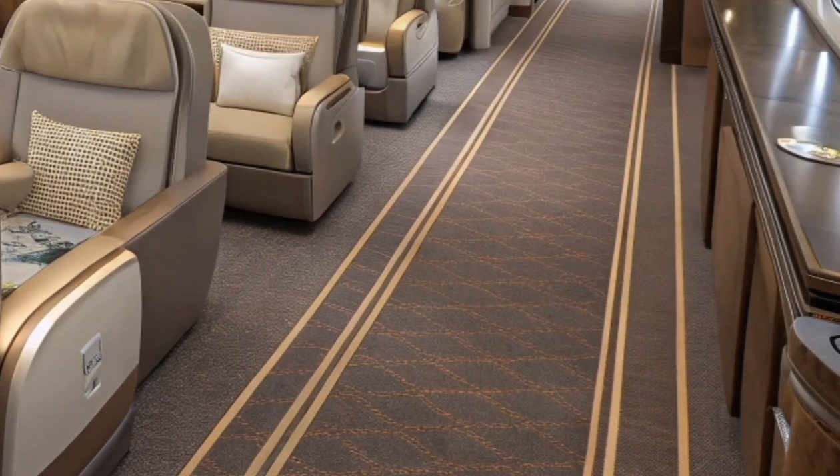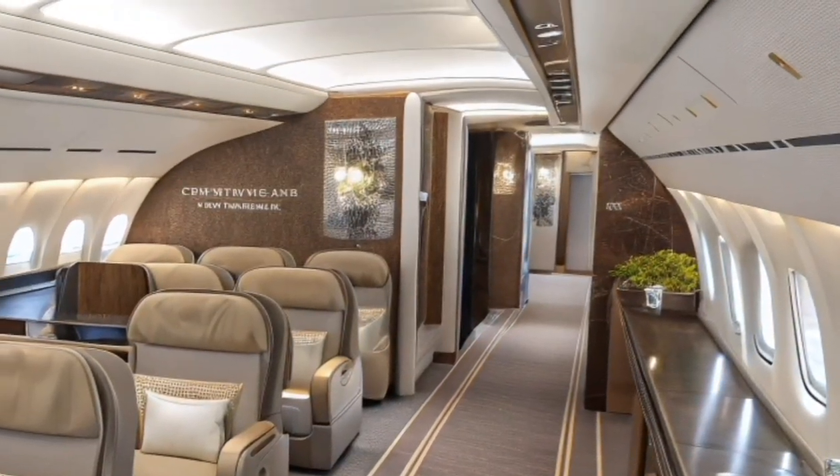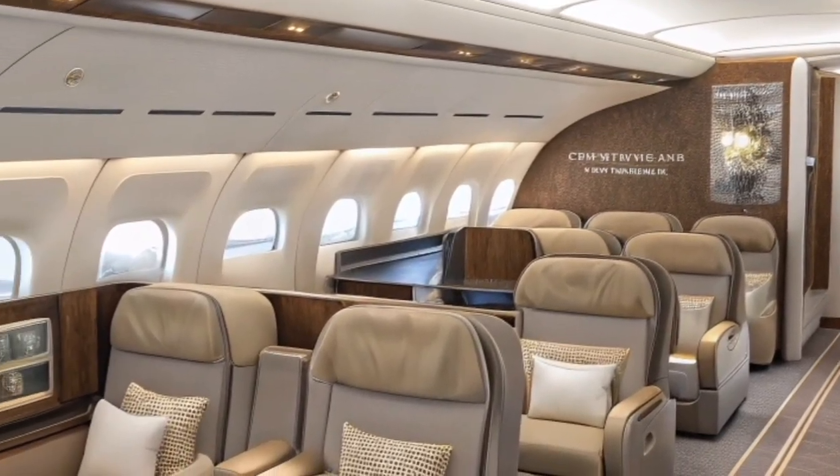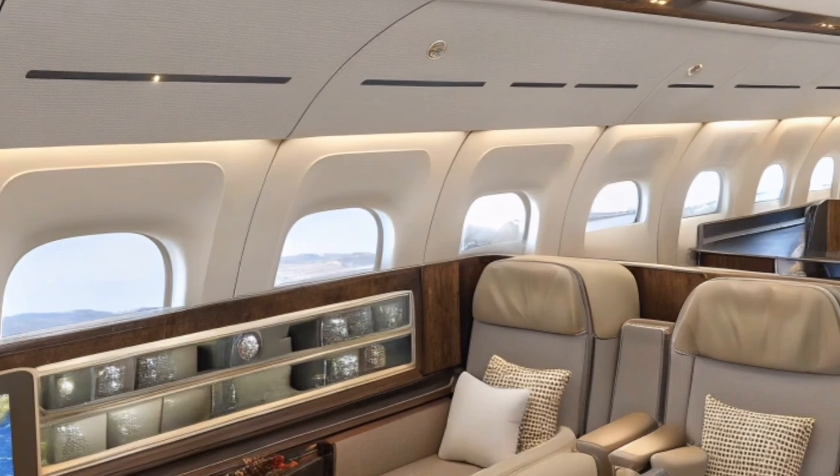These improvements make the aircraft easier to operate, more responsive to weather and traffic conditions, and safer overall. Airbus has also strengthened data connectivity for seamless communication between cockpit and ground operations.